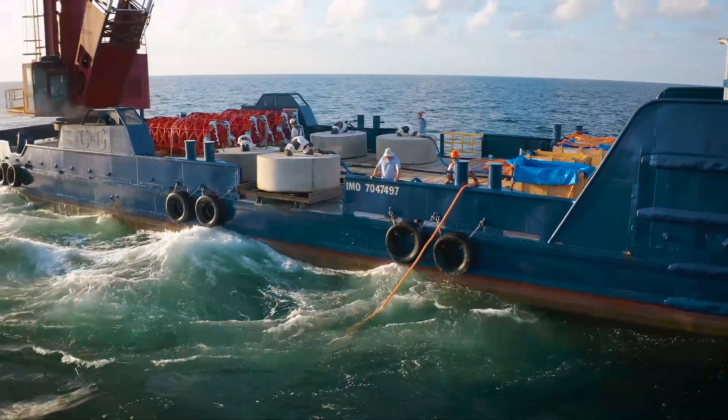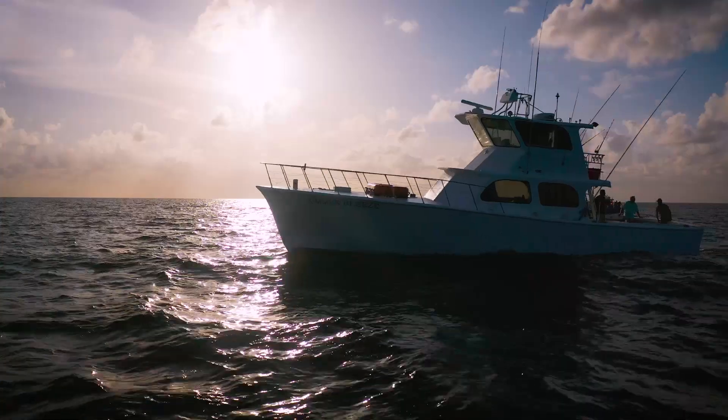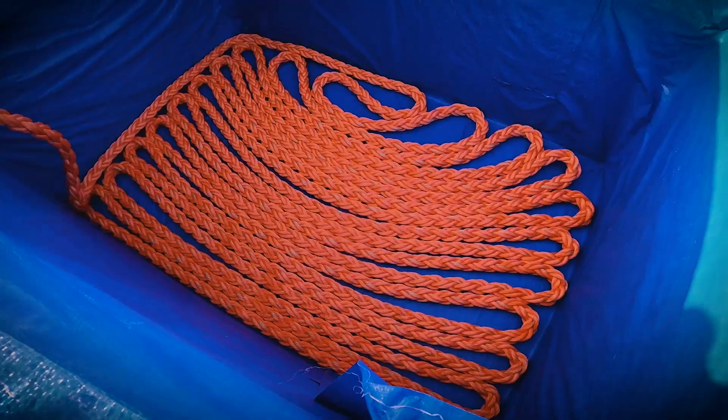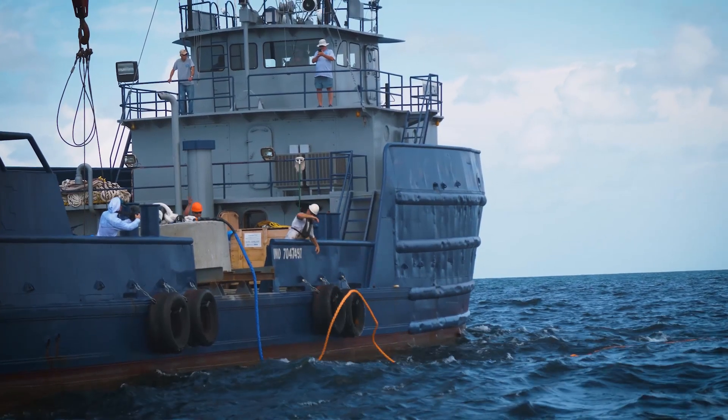These FADs are unique because these are really the first ones being deployed legally in the continental US. Hawaii has deployed them and some countries in the Caribbean have too, but these are the first of their kind off of our coast, which is pretty awesome.